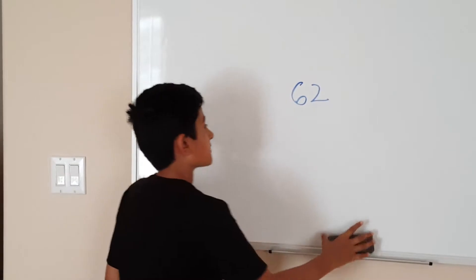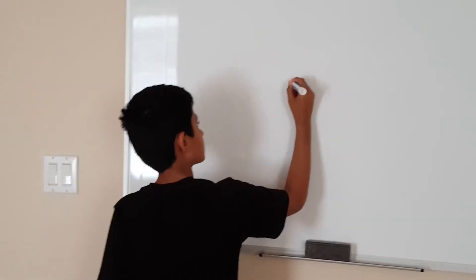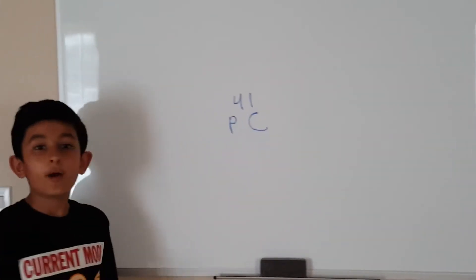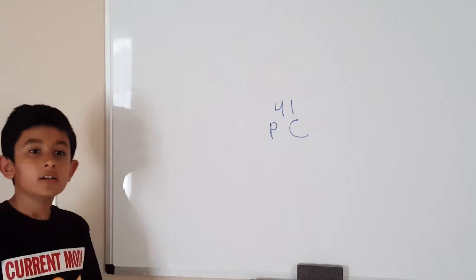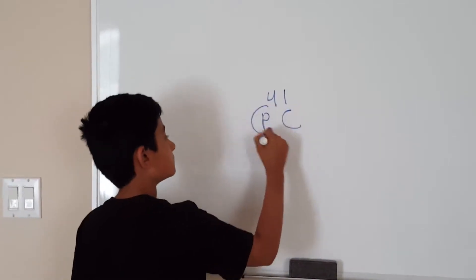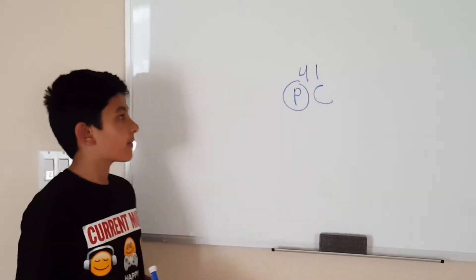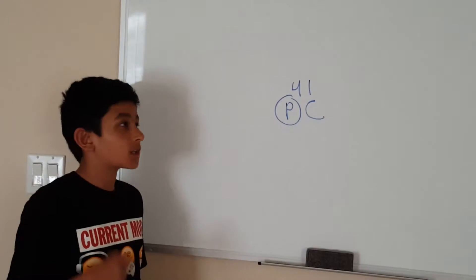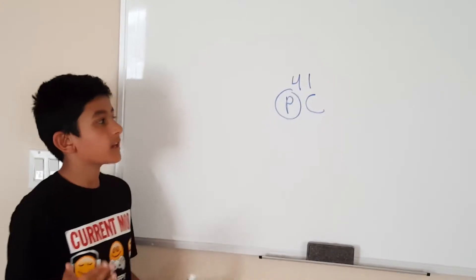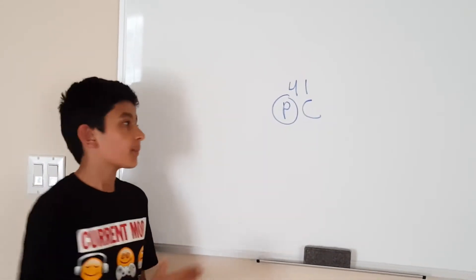Now I'll start quizzing you. Is this prime or composite? Pause this video if you need time to figure it out. So as you might have guessed, this number is prime. This is prime because I don't think there are any factors for it other than one and forty-one. Two doesn't work, three doesn't work, four, five, six, seven, eight, nine, ten — I don't think there are any factors other than one and forty-one. Therefore, it's a prime number.